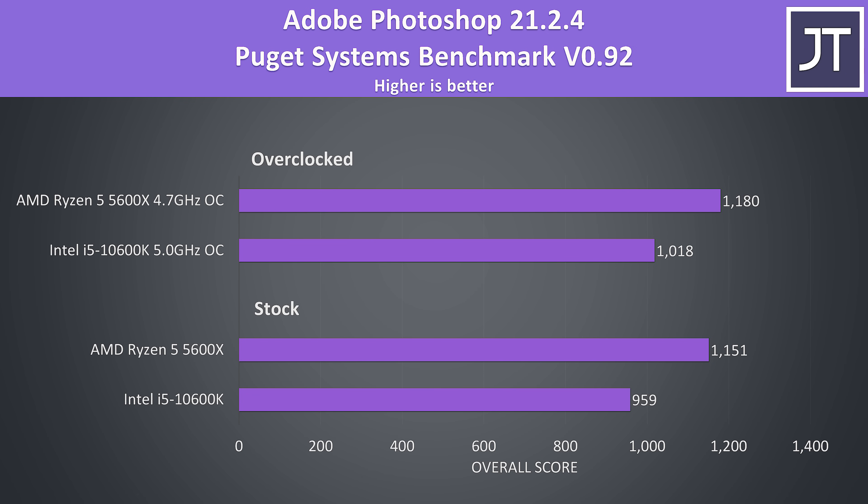Adobe Photoshop was also tested with the Puget Systems benchmark tool. This test tends to benefit from higher single core performance, which explains why the 5600X was scoring 20% higher at stock and 16% higher with both overclocked.